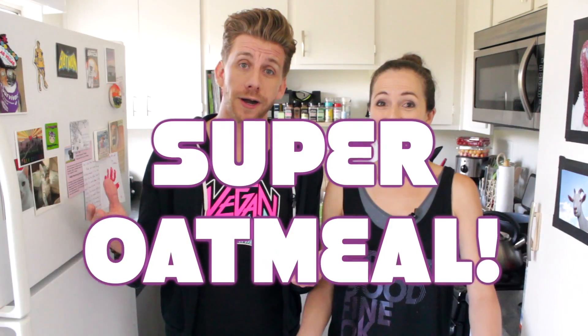Shameless plug. Hey guys, I'm Anna, and I'm Brian, and we are Those Annoying Vegans! Today we are going to show you how to make a breakfast that is super fast, super simple, and super nutritious. This is our Super Oatmeal!